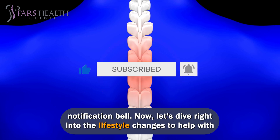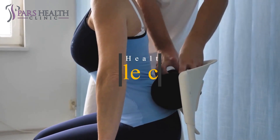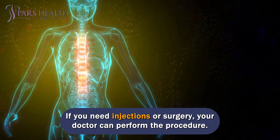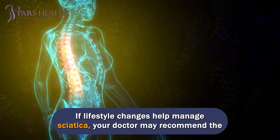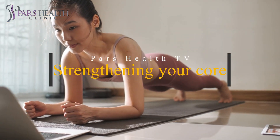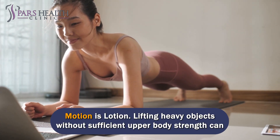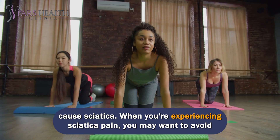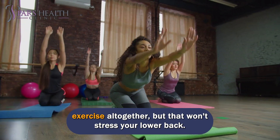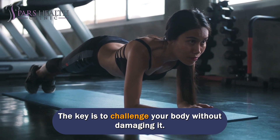Let's dive into the lifestyle changes to help with sciatica and carpal tunnel syndrome. If lifestyle changes help manage sciatica, your doctor may recommend the following. Strengthening your core — motion is lotion. Lifting heavy objects without sufficient upper body strength can cause sciatica. When experiencing sciatica pain, you may want to avoid exercise altogether, but a strong core keeps the spine stable and improves posture. The key is to challenge your body without damaging it.